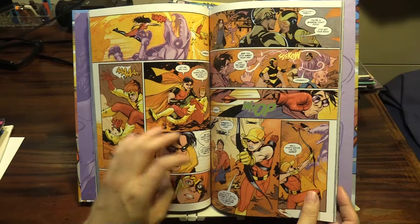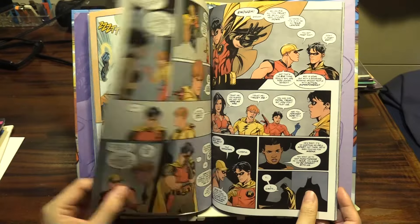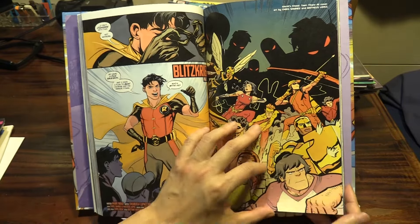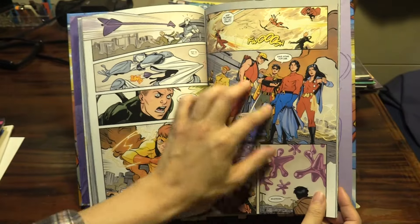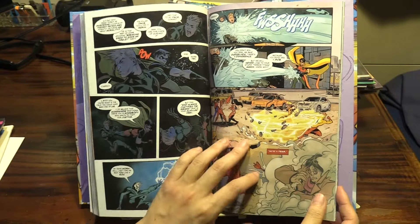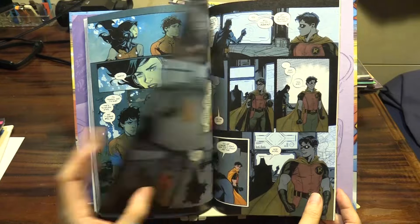It's a very fun book to get into with a light-hearted tone that makes it quite suitable for younger readers, but overall it's a very accessible book. You don't need to know much background about these characters in order to get into it.